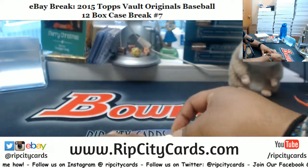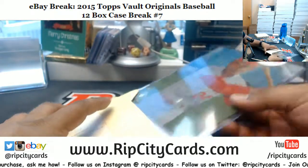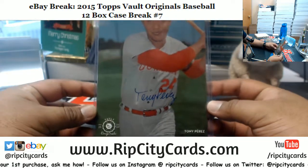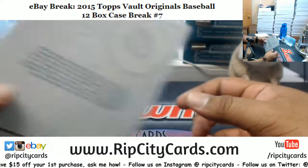Maria back there shaking it — go ahead Maria, do your thing. Tony Perez! All right, I'll rip it after this — there you go, Tony Perez autograph, nine of 40.